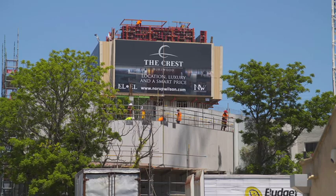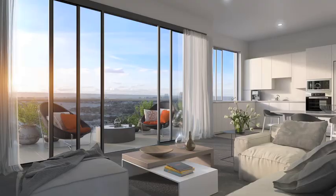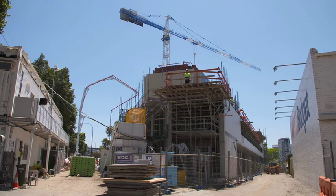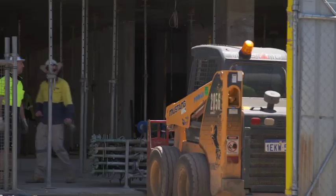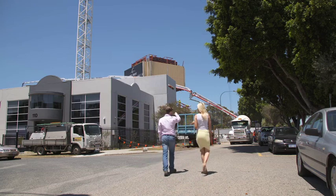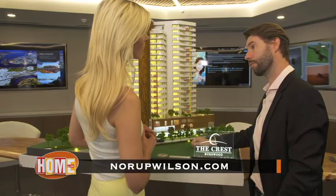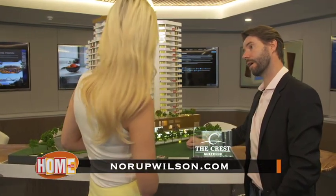What really sold me though? The rooftop cinema. Imagine having that where you lived. Dave, who do these apartments appeal to? The apartments are appealing to investors who see the future growth opportunity in the Burswood sporting precinct, with the new stadium coming up and other projects in the area. They're also appealing to owner-occupiers who want a customised quality apartment in a well-placed location. The Crest at Burswood has an anticipated completion date of early 2019. Head to norупwilson.com to register your interest or visit their sales suite at 19 Ogilvie Road, Mount Pleasant.